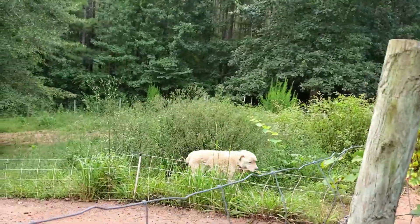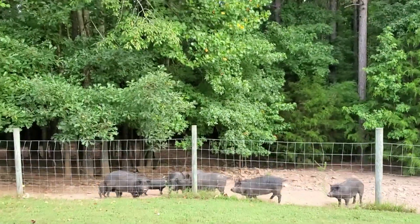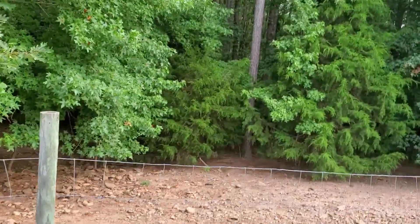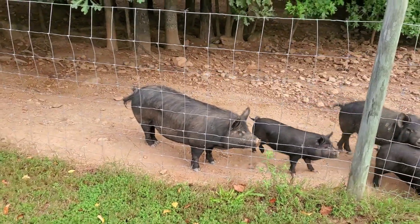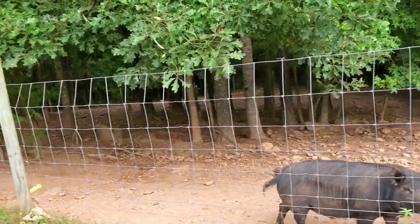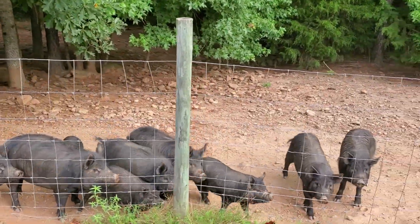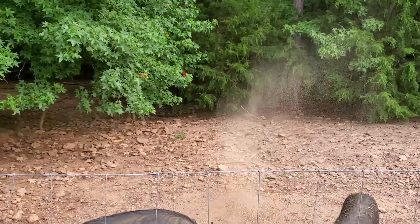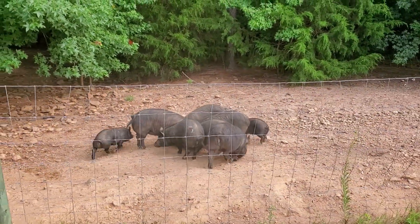Here's our feeder pen — these are American Guinea Hogs. In here we have different ages: that one right there is over two years old, she should have gone to processing already and she'll probably go next month. We have some one-year-olds in here, and the little bitty ones are about four months old.